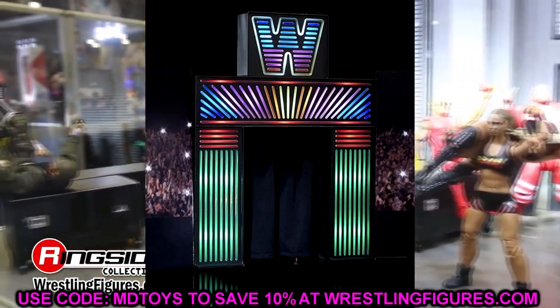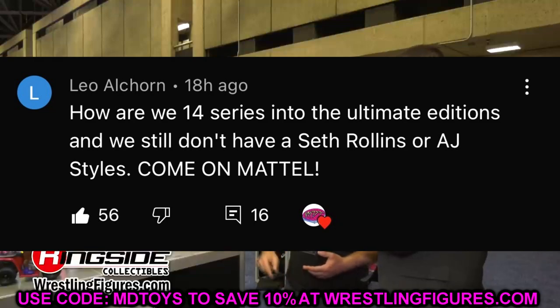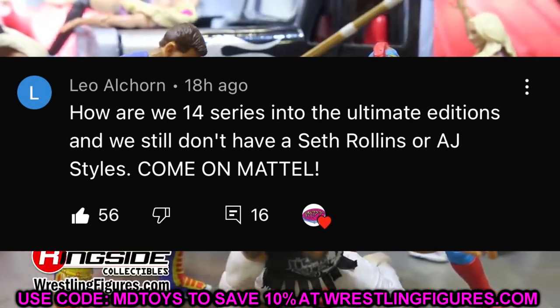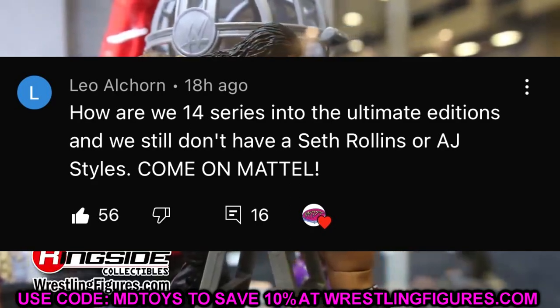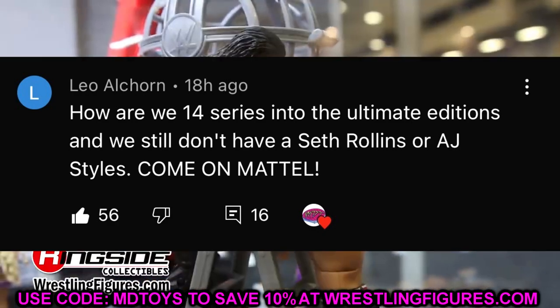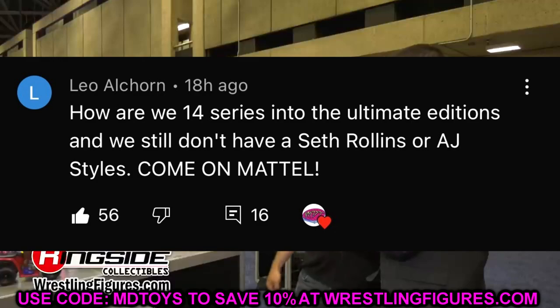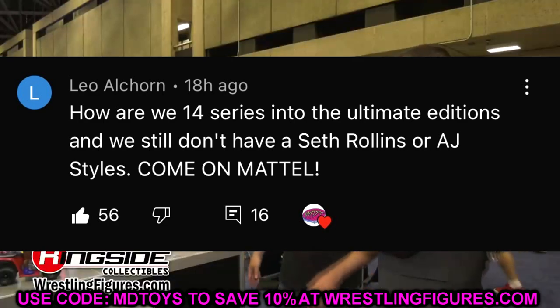Random shoutout to Leo Alcorn for this epic comment: 'How are we 14 series into the Ultimate Edition line and we still don't have a Seth Rollins or AJ Styles?' At 56 likes — I agree so much. I hope Comic-Con delivers an Ultimate Edition Seth Rollins. For AJ Styles, I want the same torso they gave the new HBK, some epic tights, a yelling head, a smiling head, a determined head, a cloth entrance hoodie with interchangeable gloved accessories. We have two Fiend Ultimates and still no Seth Rollins or AJ Styles — come on, Brad.